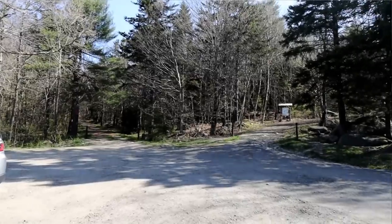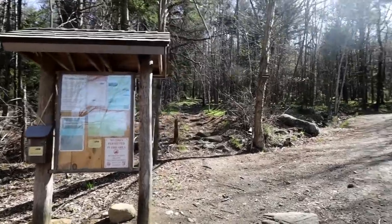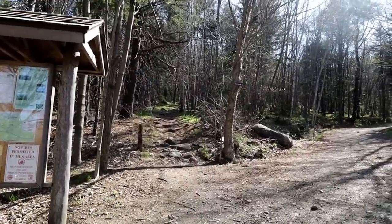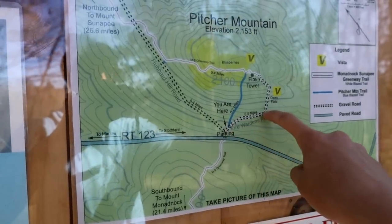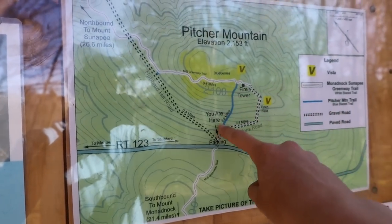I made it to the first stop of the day. I'm in the parking lot and I'm going to hike Pitcher Mountain. This is a loop trail, so I'm actually going to go up that way and then come down that trail right there. You can see it on this map — 0.4 miles to the top and then 0.2 miles back down.